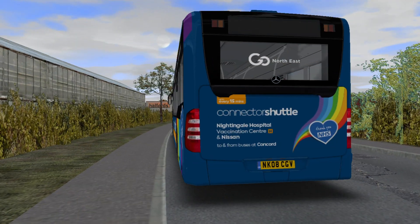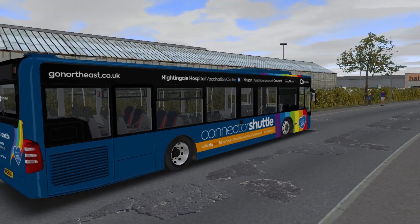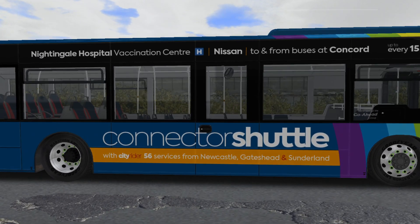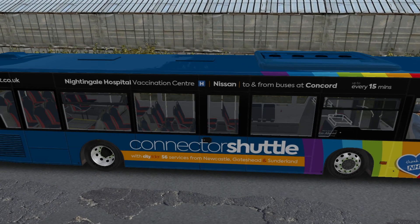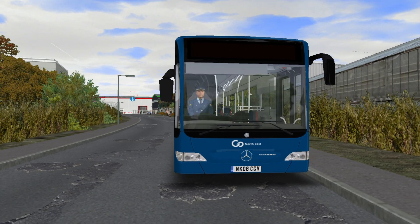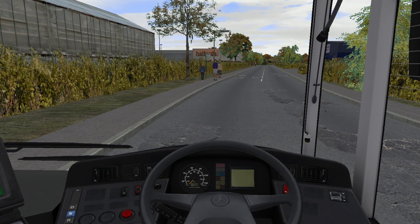The bus that we're driving in this video is the Citaro in this absolutely lovely repaint reflecting the Go North East connector shuttle. That's currently a temporary service run by Go North East connecting off route number 56, which runs between Newcastle, Gateshead and Sunderland, at Concord Interchange going towards the Nightingale Hospital Vaccination Centre. The repaint has been made by Blocky Bus who has done an absolutely superb job - I will link it in the description below. The registration of the bus we're driving today is NK08CGV, reflecting Citaro 5294 that is in this livery in the real world.